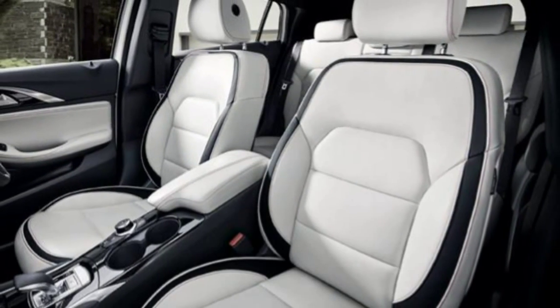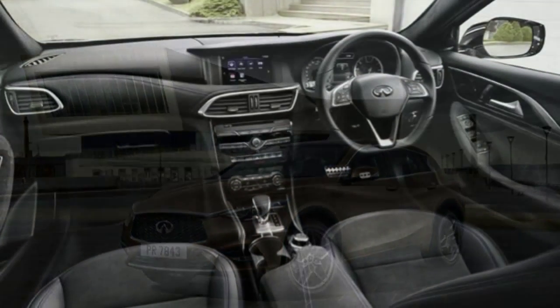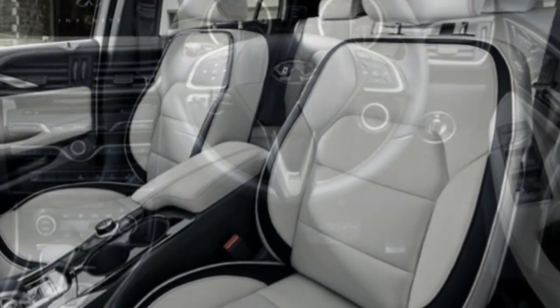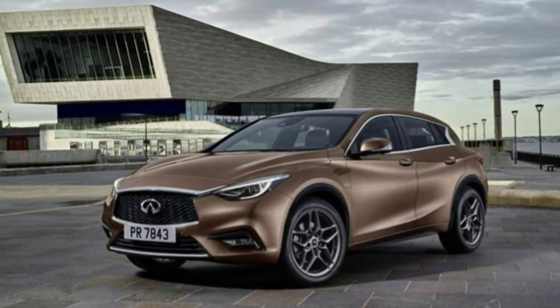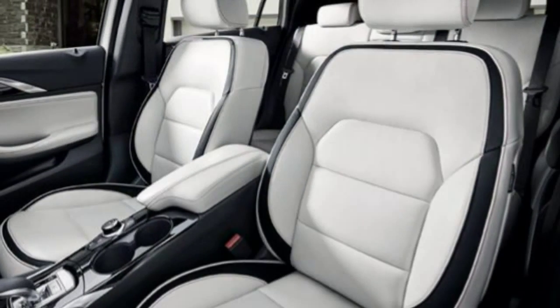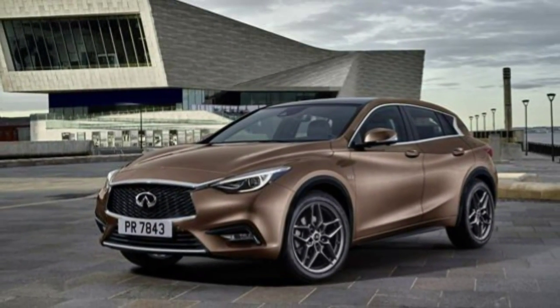Levels of driver assistance systems are high, with auto-park assist with a round-view monitor and moving object detection, blind spot warning, forward collision warning and forward emergency brake, auto high-beam assist and adaptive cruise control all available. To ensure the Q30 feels as refined as Infiniti buyers would expect, there are four speakers providing active noise cancellation, while active sound enhancement for the engine means only desired noises make their way into the cabin.